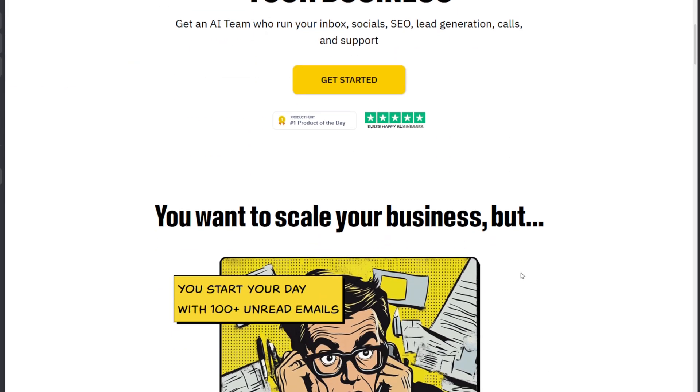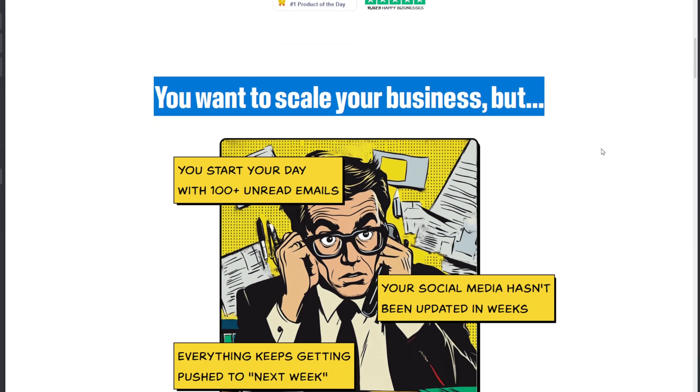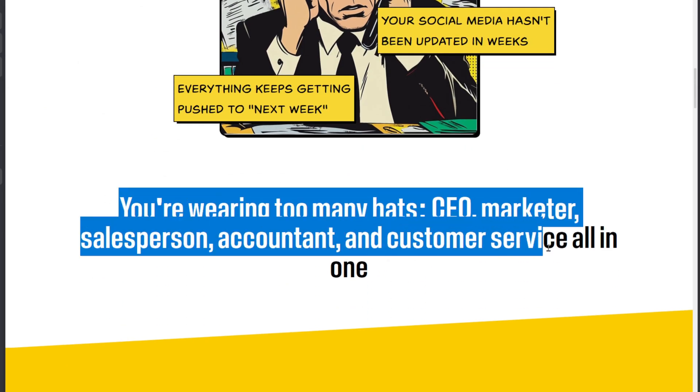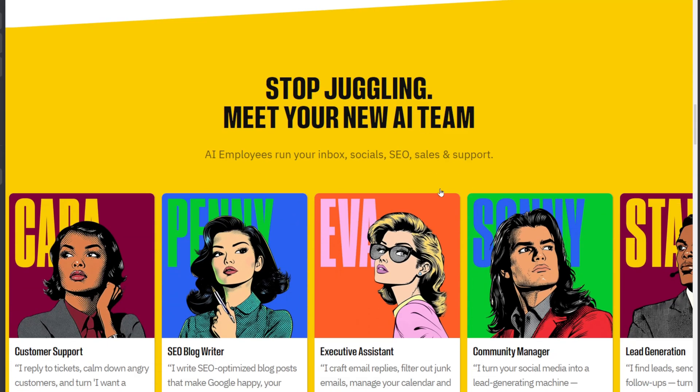Overall, Marbism is a fantastic accelerator for prototypes, task automation, and solo founders. Just know its sweet spot is speed and simplicity, not yet production-grade complexity.